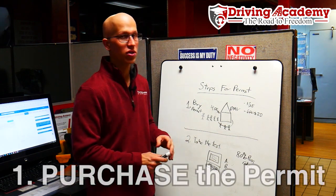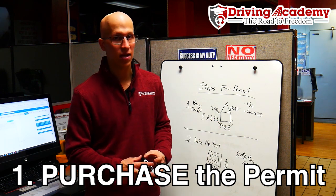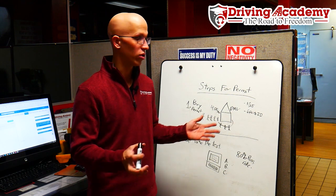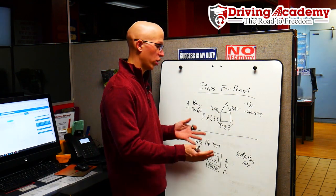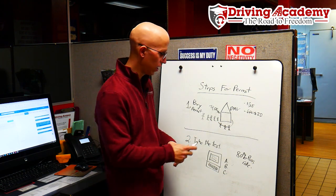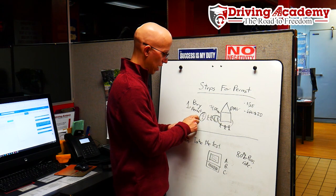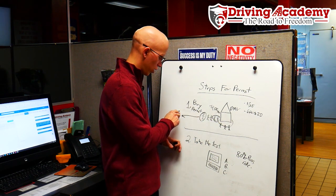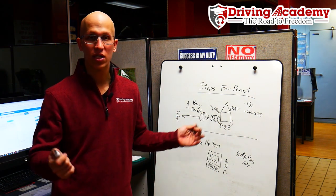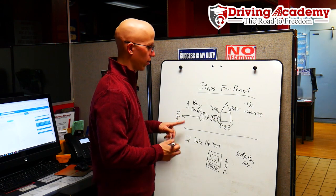The first step is you're going to have to purchase your CDL permit. A lot of people think that you actually have to schedule this appointment online. Unfortunately you cannot schedule your CDL permit online. What you actually have to do is wake up at four o'clock in the morning and get to the DMV at four o'clock, because if you wake up at four and get there at five, you're going to be way back in line. If you're going to wake up early, why not just do it once instead of waking up early twice?